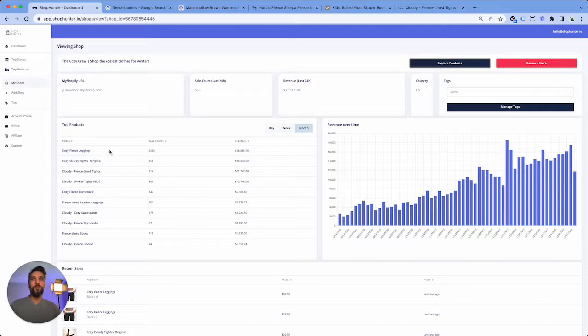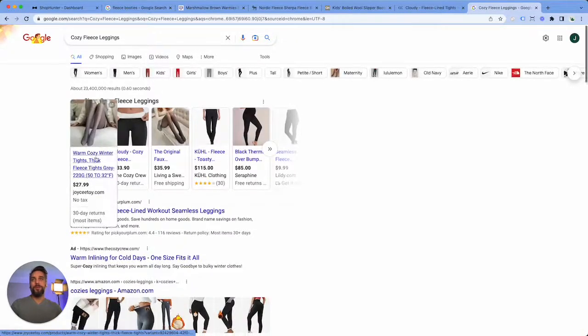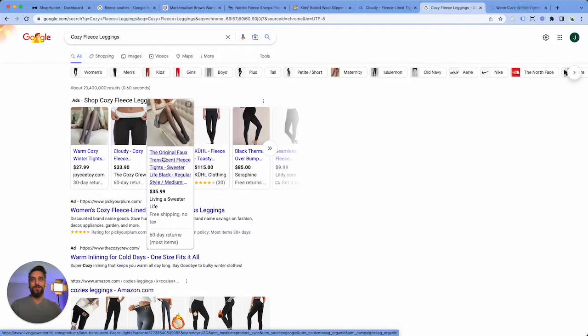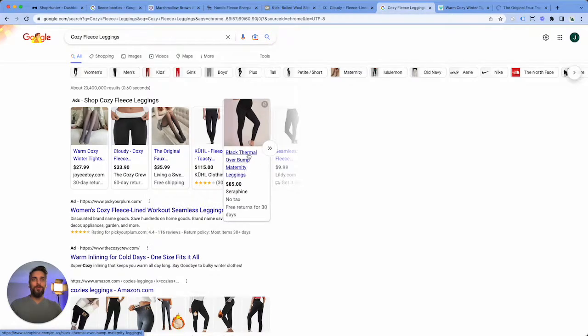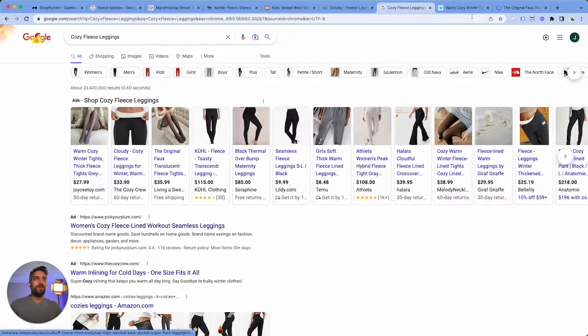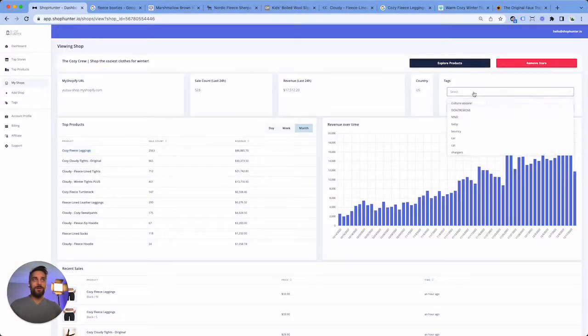So the Google method works like this: once you find a store that's doing really well, like the last two, you can take any of the products and just search it in Google to find more stores to track. Look — Joycey, live a sweater life, cool clothing, Seraphine. You get the idea, right? So now what we'll do is take these stores and track them as well.